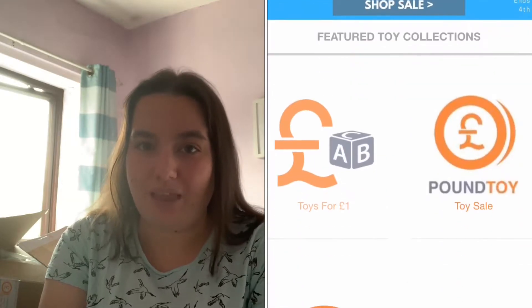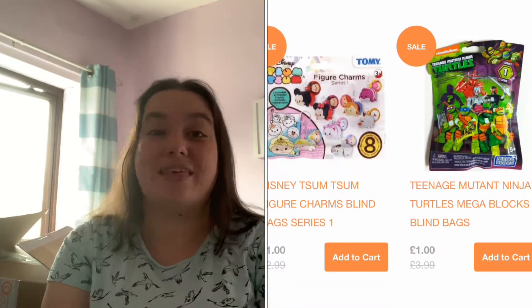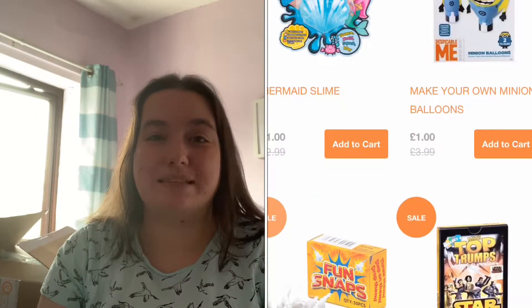It was really easy to use and I will leave their website linked in the description box below. They have some really big brands at really reasonable prices — brands like Play-Doh, Paw Patrol, Peppa Pig, Thomas and Friends, and a load more, so do go take a look. They are a Yorkshire based company and they were so easy to deal with. The website was really easy and the parcel got dispatched pretty quickly.